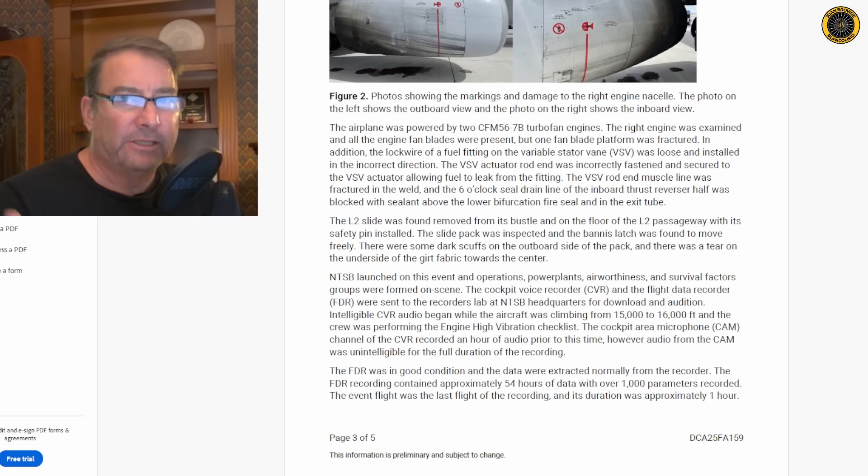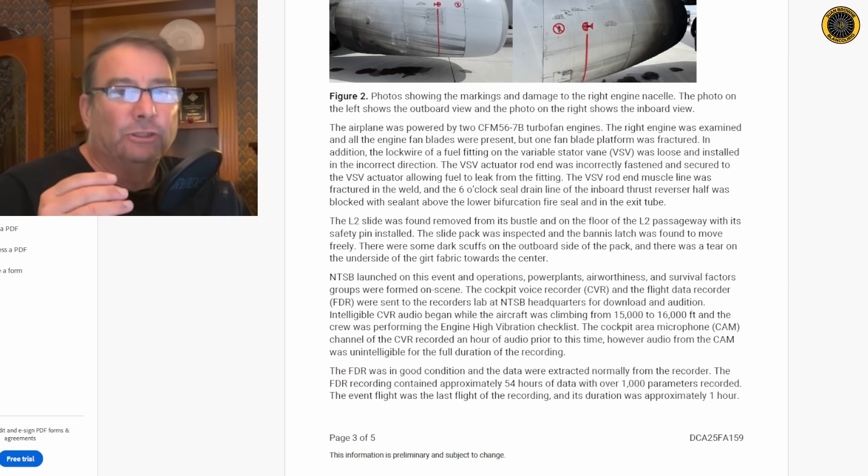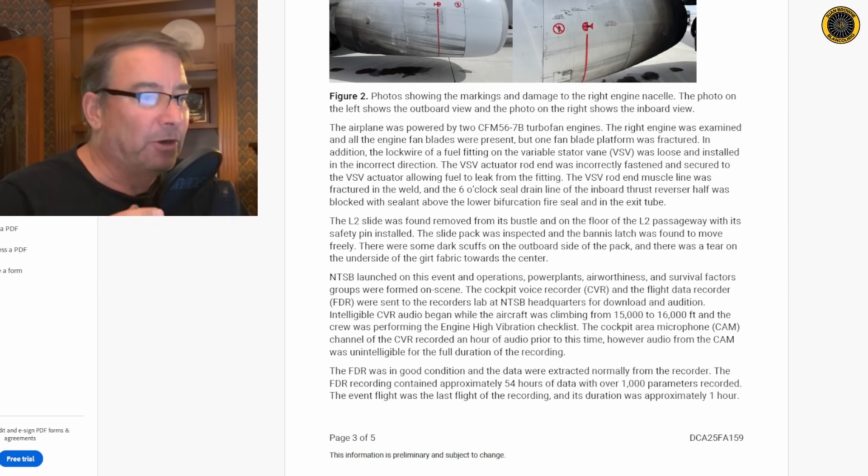They found the L2 slide — the left rear slide that didn't work — removed from its bustle on the floor of the L2 passageway with its safety pin still installed. The slide pack was inspected and the bannis latch was found to move freely. There were dark scuffs on the outboard side of the pack and a tear on the underside of the girt fabric toward the center. For any door slide experts out there: did somebody do something wrong with this slide, or was this indicating a pre-existing problem that would have prevented correct deployment?